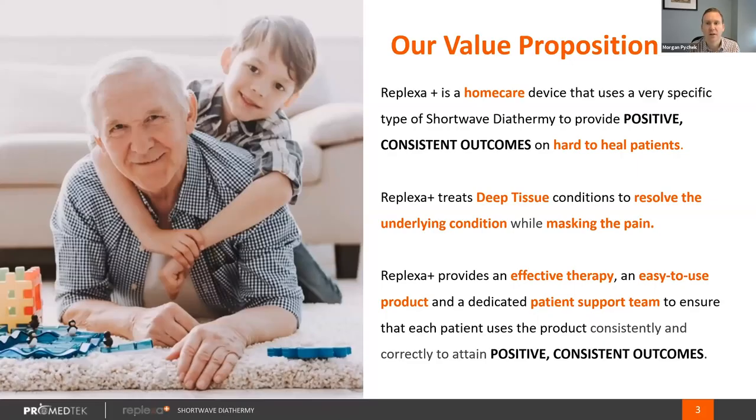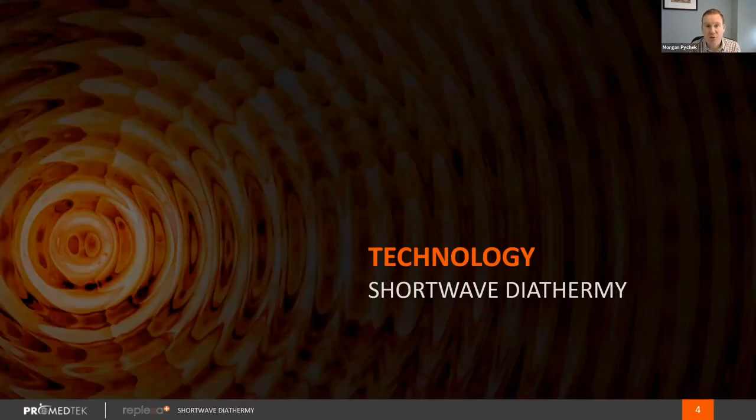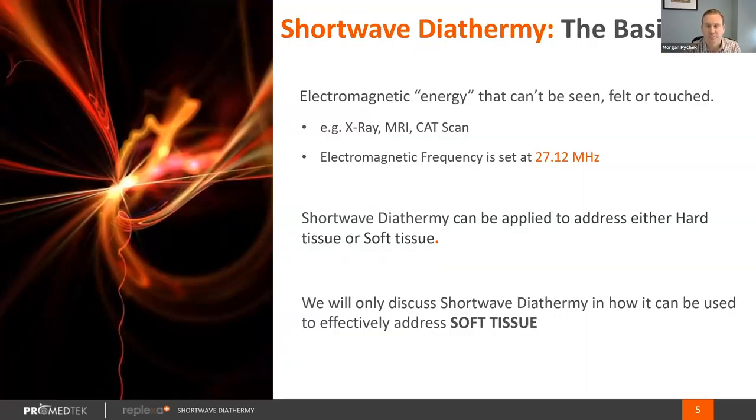So what is Replexa Plus? Replexa Plus is a form of shortwave diathermy. Our value prop is to provide positive, consistent outcomes on hard-to-heal patients. These are patients with a higher rate of readmittance who may not be seeing success with standard modalities in their treatment conditions. Our therapy uses shortwave diathermy, which is a form of electromagnetic radiofrequency that operates at 27.12 megahertz, because that is the frequency at which the body will respond in some manner, which we'll discuss shortly.